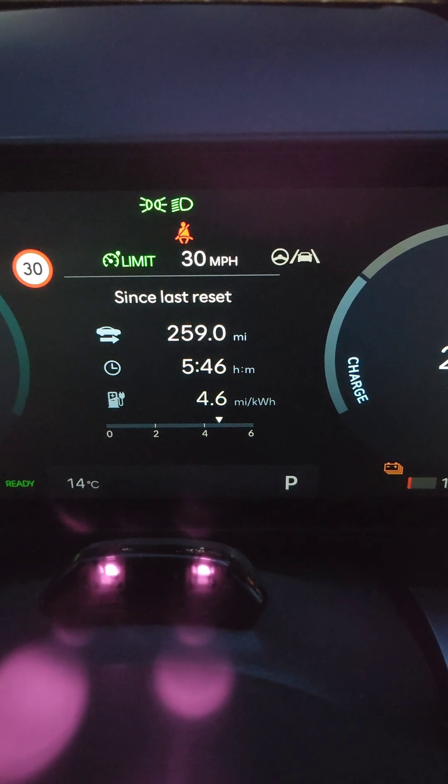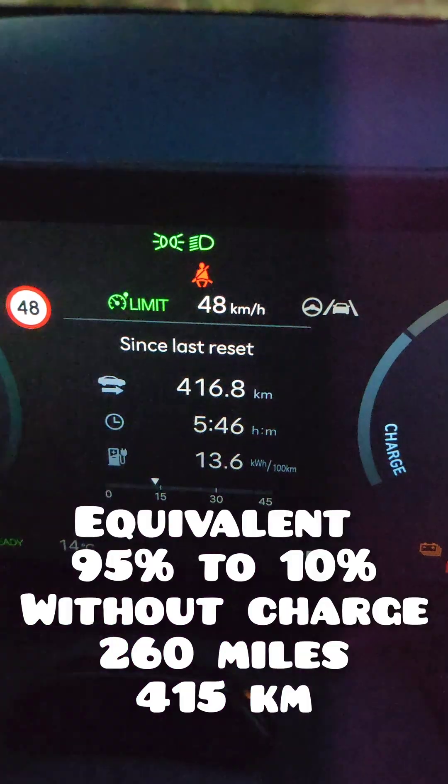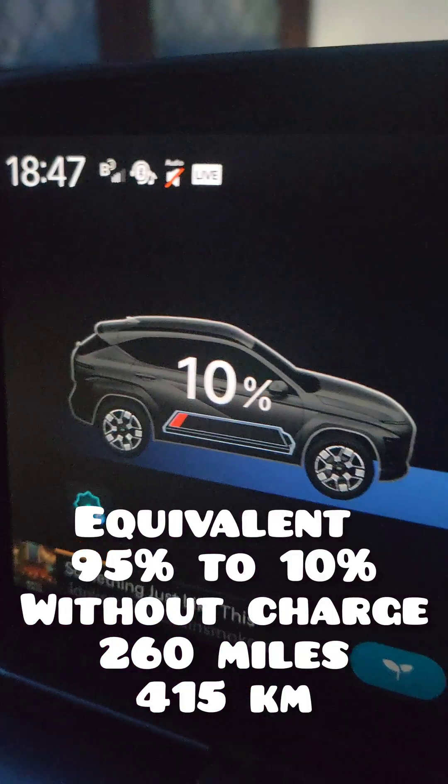That is very efficient, and it means that yes, you could absolutely do it with just the one charge.